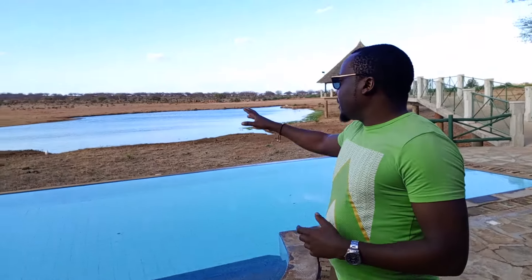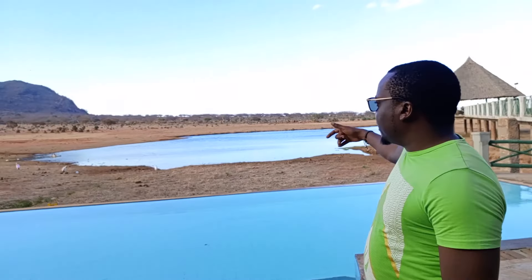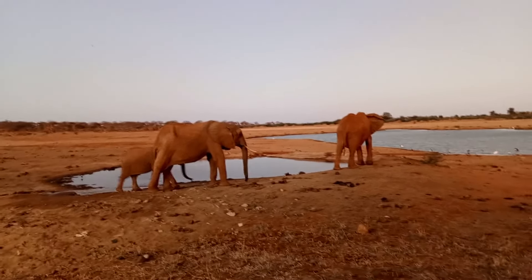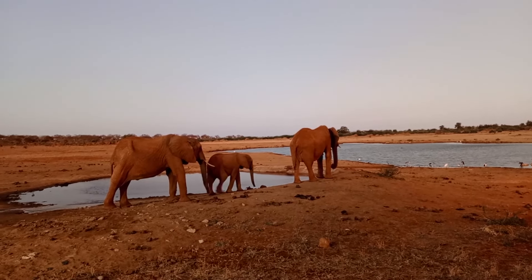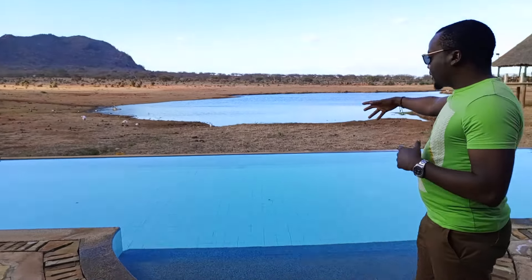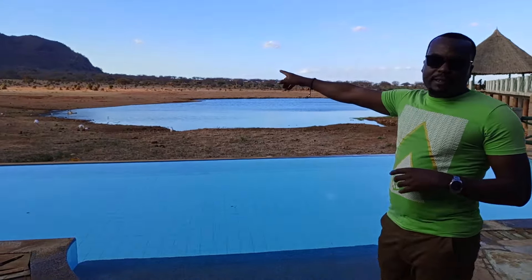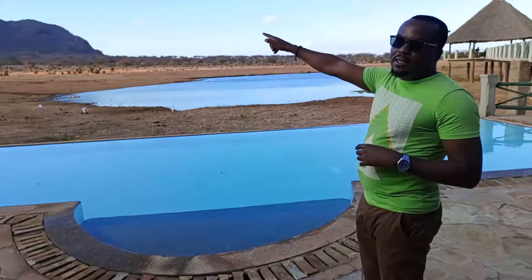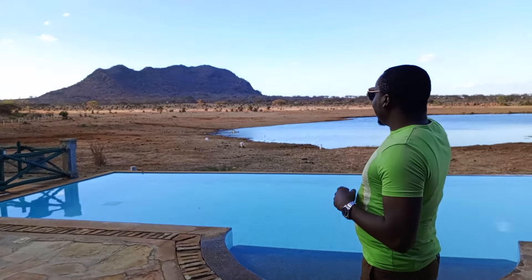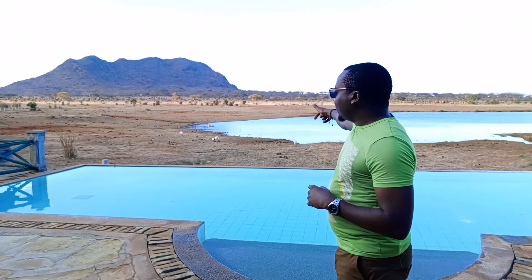Hello viewers, today we are at Voi Wildlife Lodge. We are going to see what's happening here and show you around. This is a place where we see wildlife coming down. The animals you see around here are elephants, gazelle, and zebras. They all come here to take water from that place down there.